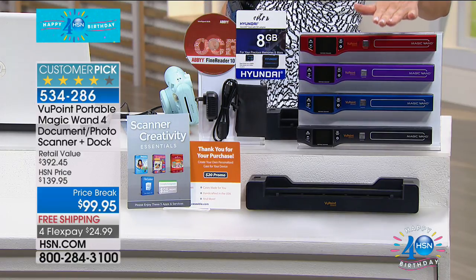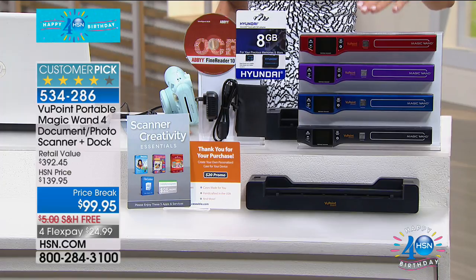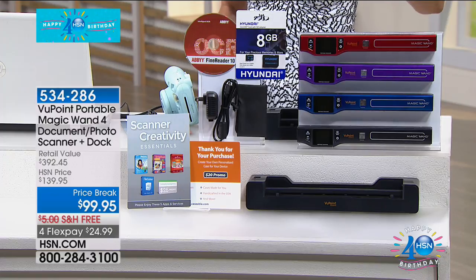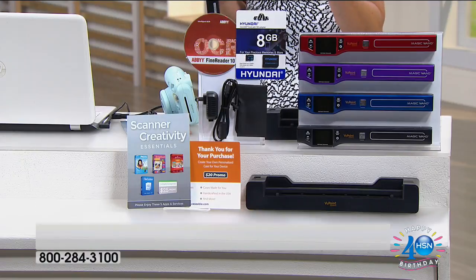The portable scanner on its own is a $129 value. For $30 less, we're giving you the docking station, the cords, the cleaning cloth, the cloth pouch, and $200 worth of software. Plus great little bonuses — vouchers worth $25 and $20 each. You're also getting an eight gig SD card. It's our biggest bundle with the highest resolution we've ever offered on a scanner.